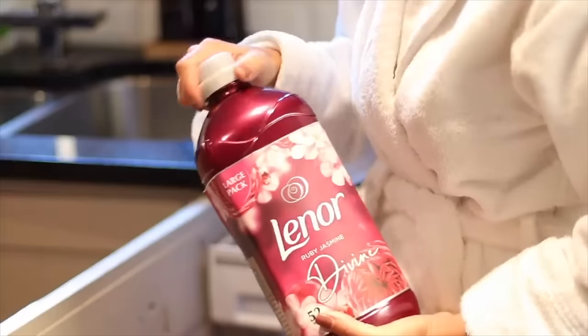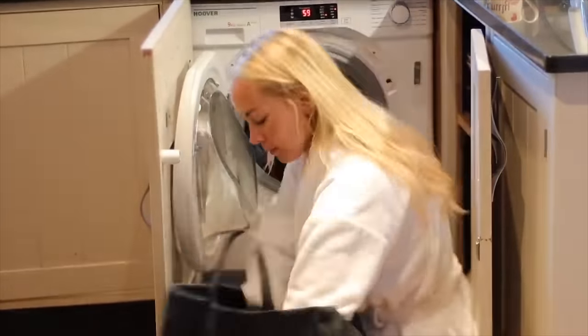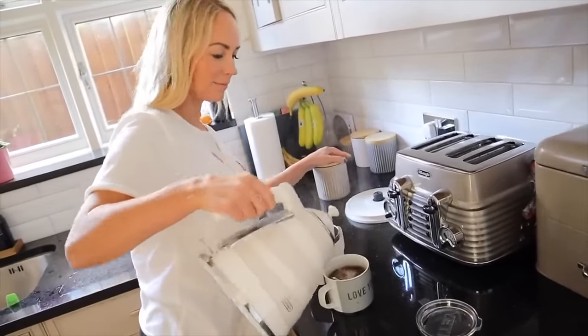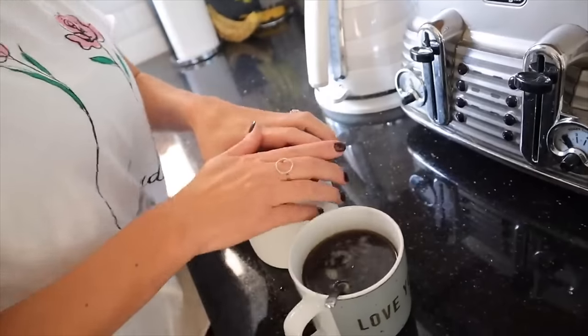When I asked you guys for your best parenting hacks, so many of you sent in putting your washing machine on a delayed start. At night you fill the machine with all the clothes, soap, and softener, press delayed start, and it turns on at say 6 a.m. — so when you come down you can just hang it out or put it in the tumble dryer. I didn't even know that was a thing! Another hack someone sent in: make two coffees in the morning — one to drink straight away and one in a thermos to take on the school run, so you're only making them once.